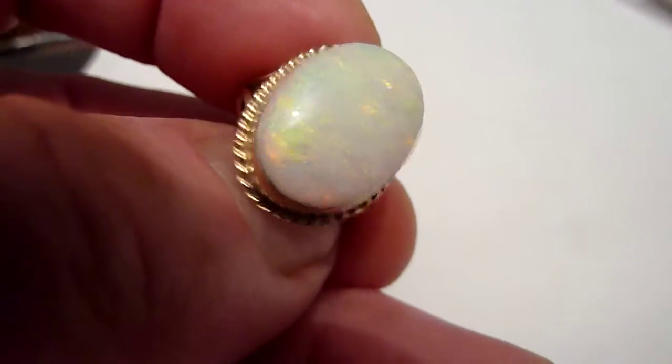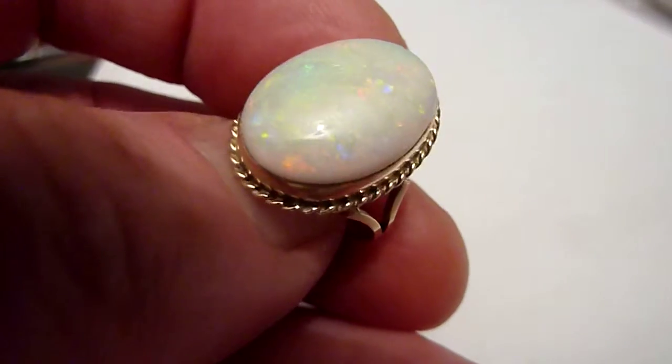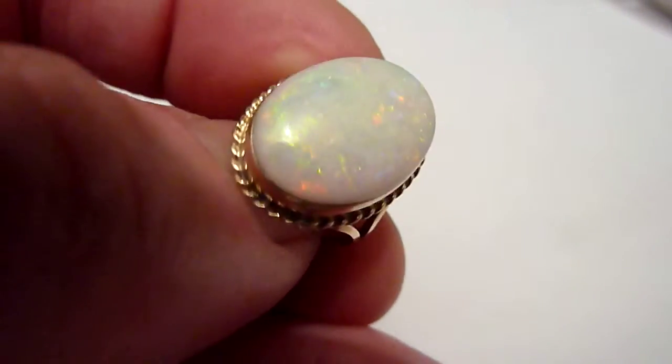You can see here sort of pastel flashes of red, green, orange, yellow and blue across its entire surface.